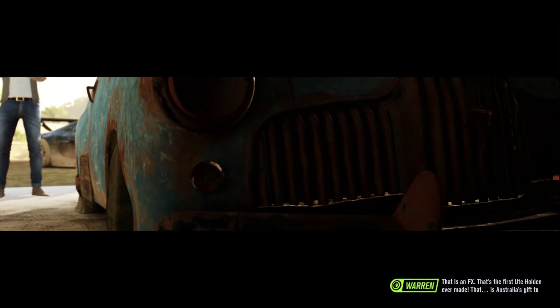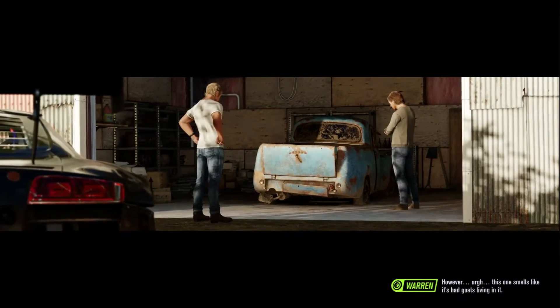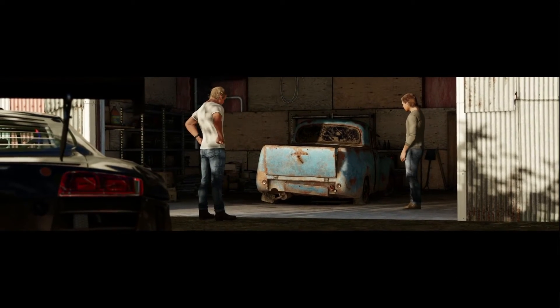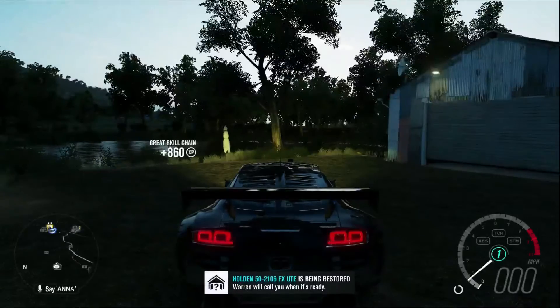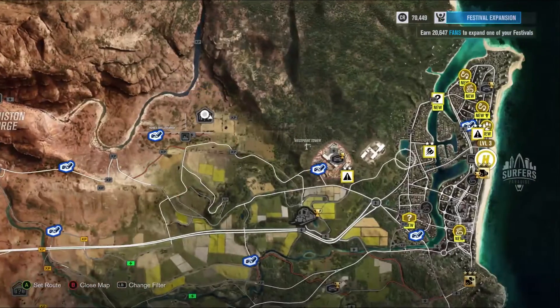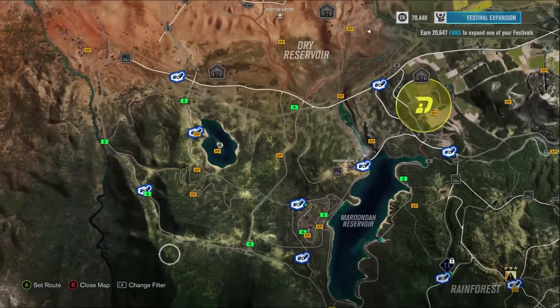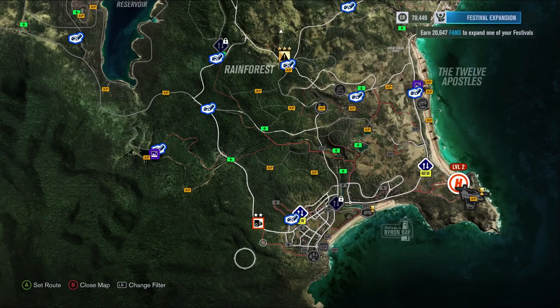That's an FX — that's the first ute Holden ever made. That is Australia's gift to the motoring world right there. However, this one smells like it's had goats living in it for a pound.